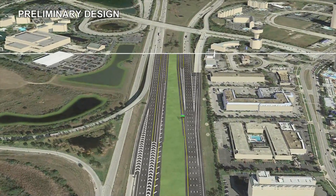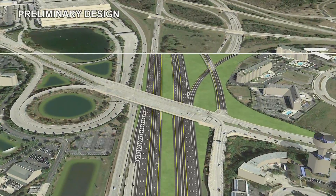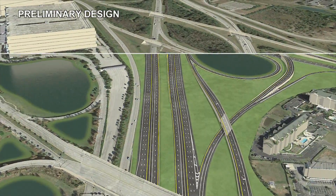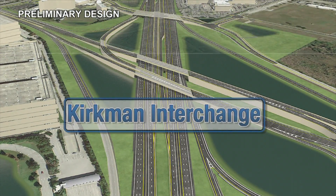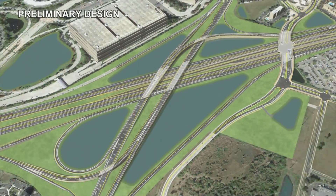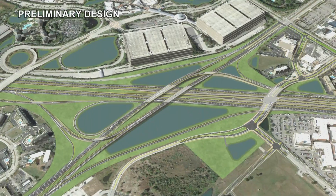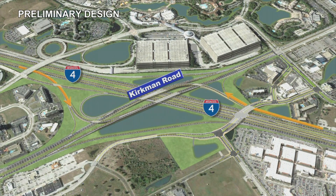The planned improvements begin at Kirkman Road, west of downtown Orlando near Universal Studios and the International Drive Attractions. The Kirkman Interchange will be reconfigured to improve traffic operations and alleviate congestion at the interchange. The left exits off of I-4 will be replaced with more traditional exit ramps on the right side of the freeway.